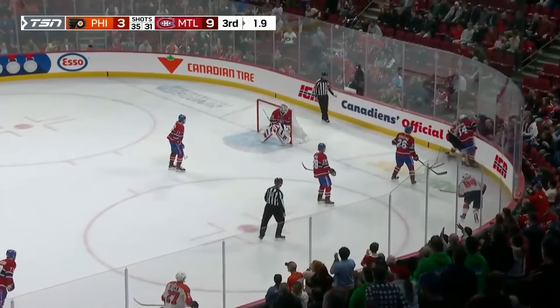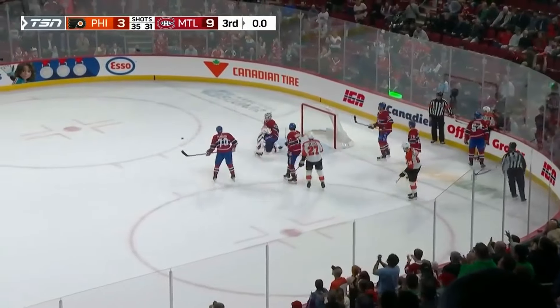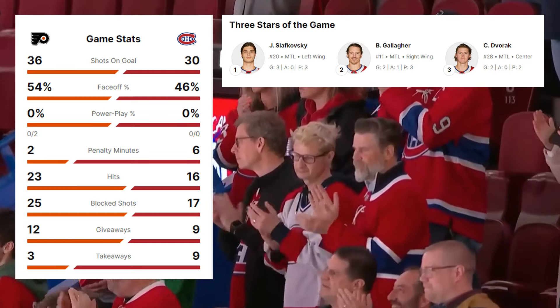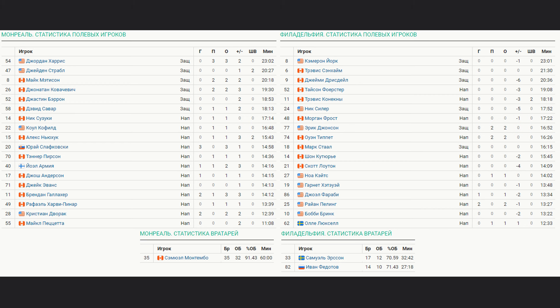What a night for the Montreal Canadiens — a 9-3 win. First career hat-trick for Yurai Slavkovsky. The Habs really put the Flyers on the brink.